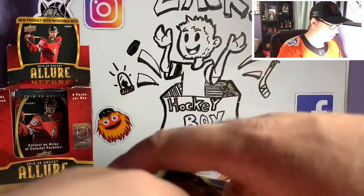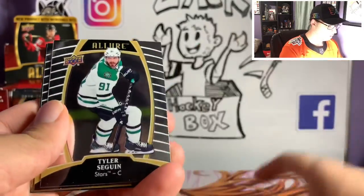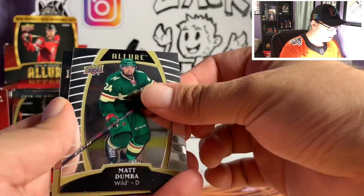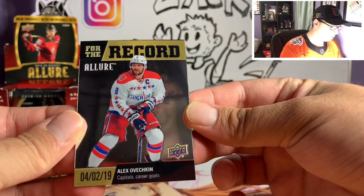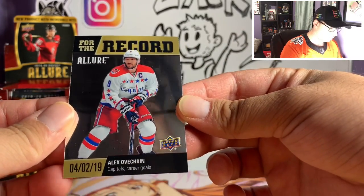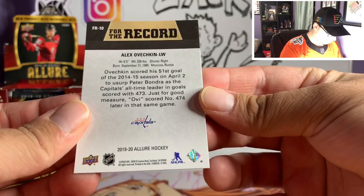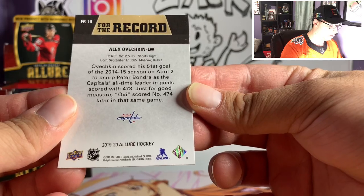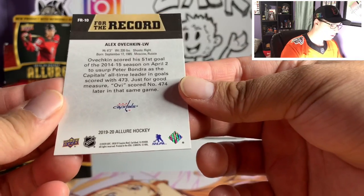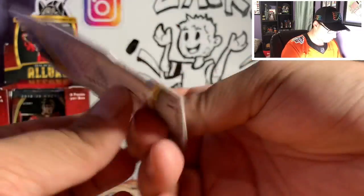All right, got a couple of things here. Carey Price, Mika Rantanen, Tyler Seguin, Matt Dumba. Haven't seen these before. For the Record Allure — Alex Ovechkin, 4-2-19. Not sure what that is... Ovechkin scores his 51st goal of the 2014-15 season on April 2nd. Okay, that's pretty cool. And we got a red rainbow of Stephen Stamkos.